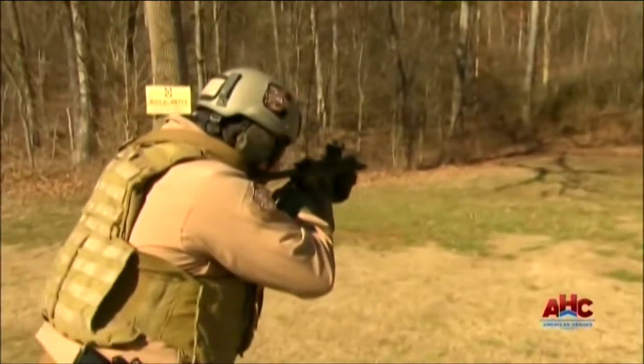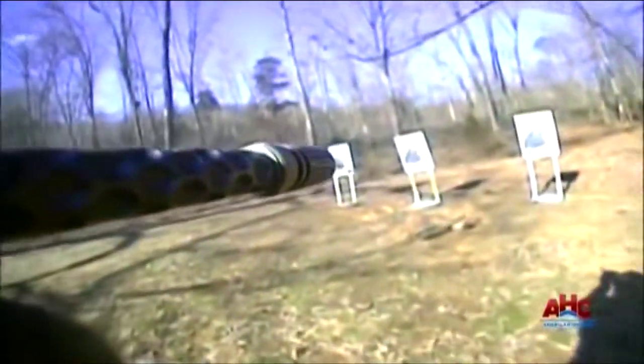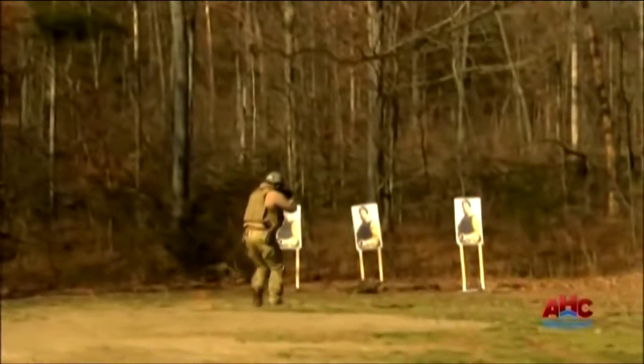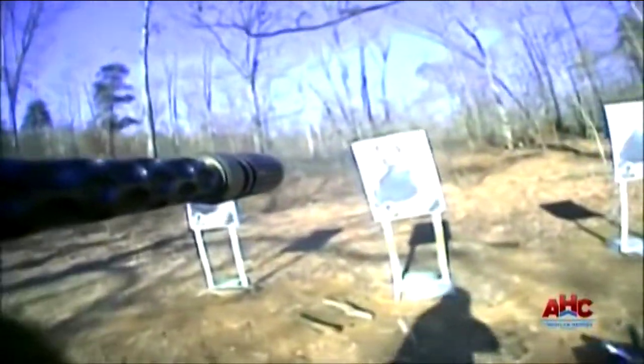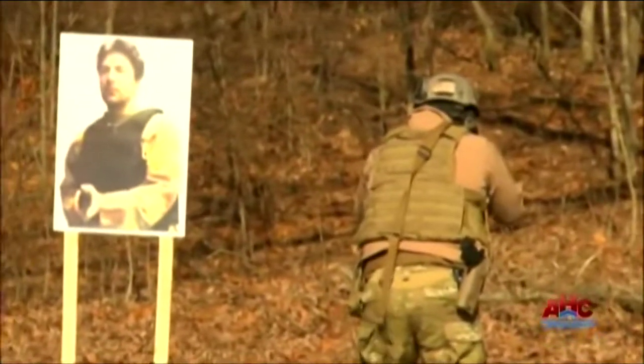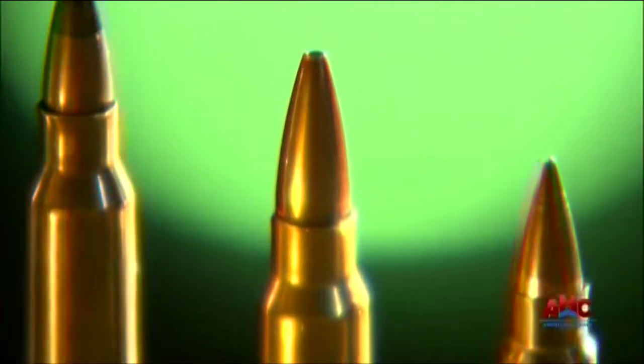The designers at Knight's Armament wanted a heavier round with more kinetic energy specifically designed for a shorter barrel. In the PDW class weapon, as you reduce the barrel length, you reduce the effectiveness of the cartridge. In the shorter barrel lengths, other than ten inches, the cartridge has not enough muzzle energy. Knight's then set to work to design a new round, tailor made for the PDW.